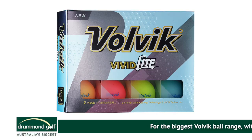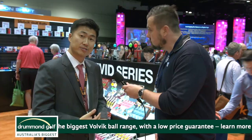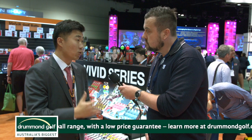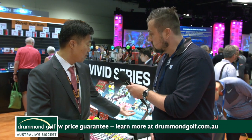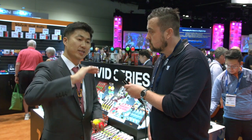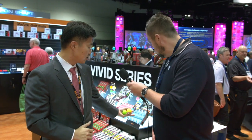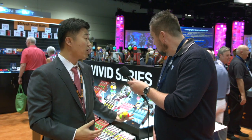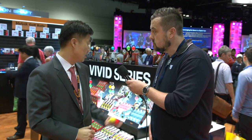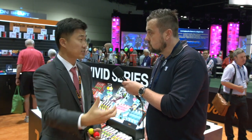And we also launched a product called Vivid Light, aimed at slower swing speed players at 70 or lower. This golf ball is one gram lighter than the Vivid, so it has a tendency for a higher trajectory. It's definitely for junior golfers, women golfers, and senior golfers who have lost their swing speed. It's been doing really well — they get straighter shots and more distance.